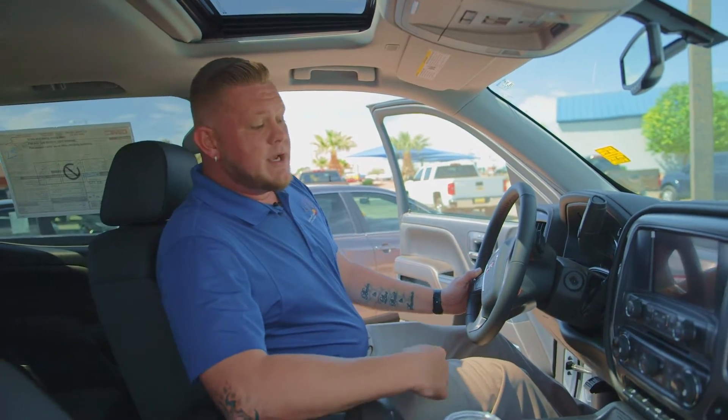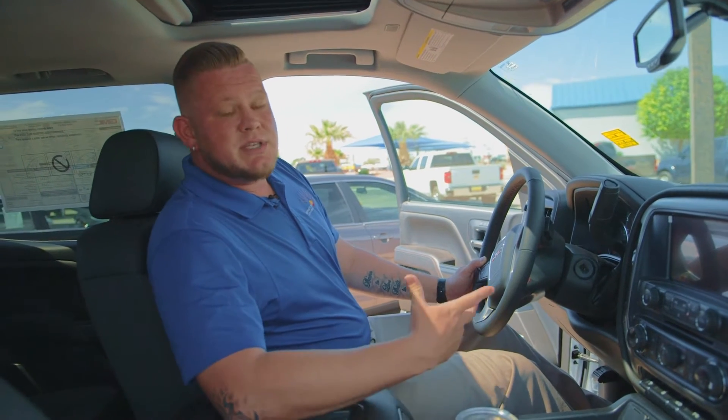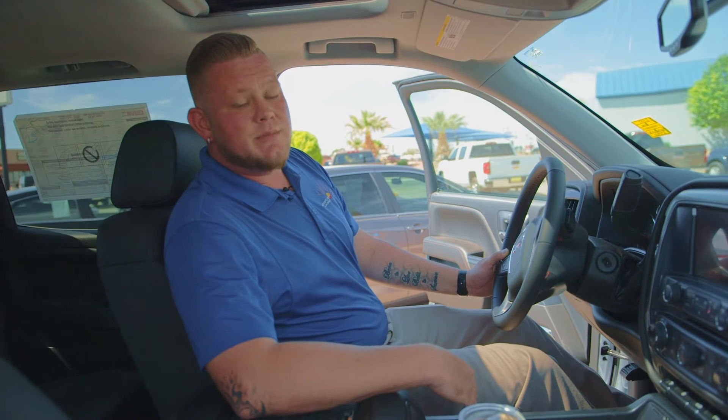You're definitely going to enjoy the sun and the streets in this vehicle. Whenever you're ready to come down and get a nice, solid, dependable truck, come and see Big Country here at Desert Sun Motors GM in Alamogordo.